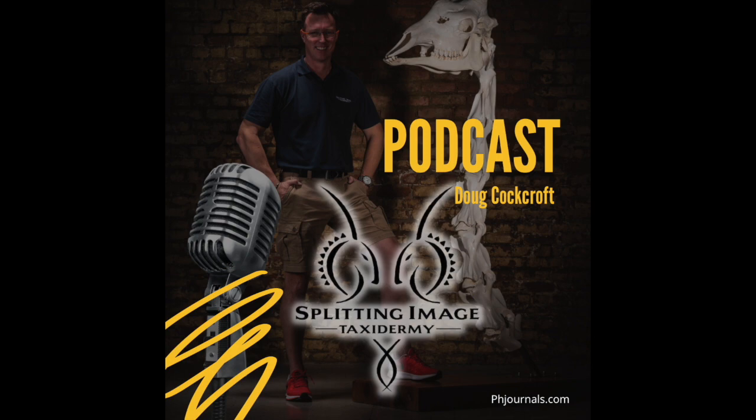Well Doug, once again, thank you so much — it's been an incredible podcast. I love the info, it helps us so much. I look forward to the next couple of episodes we'll be doing. It means the world to me and I'm sure a lot of guys will benefit from this great information. If there are any questions, guys can reach out to Splitting Image Taxidermy — always happy to help. We're very lucky to be where we are. Thanks, see you next time.